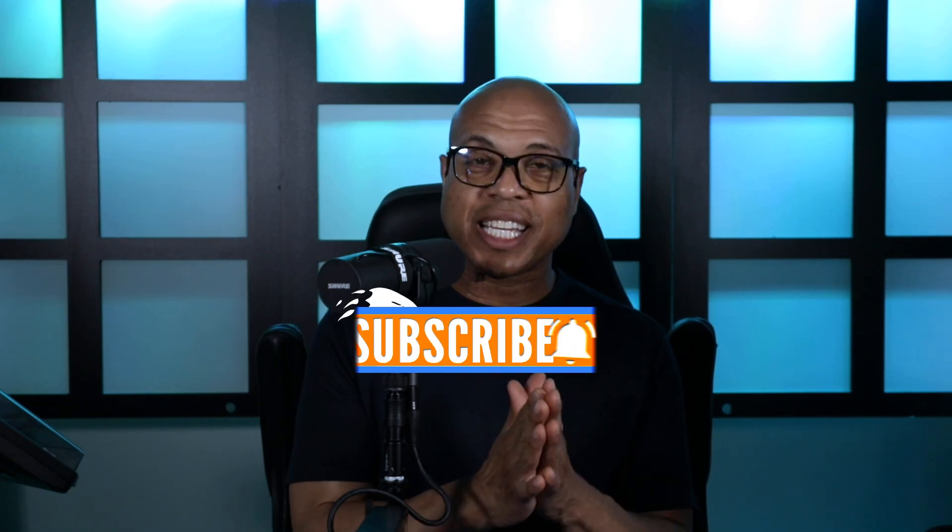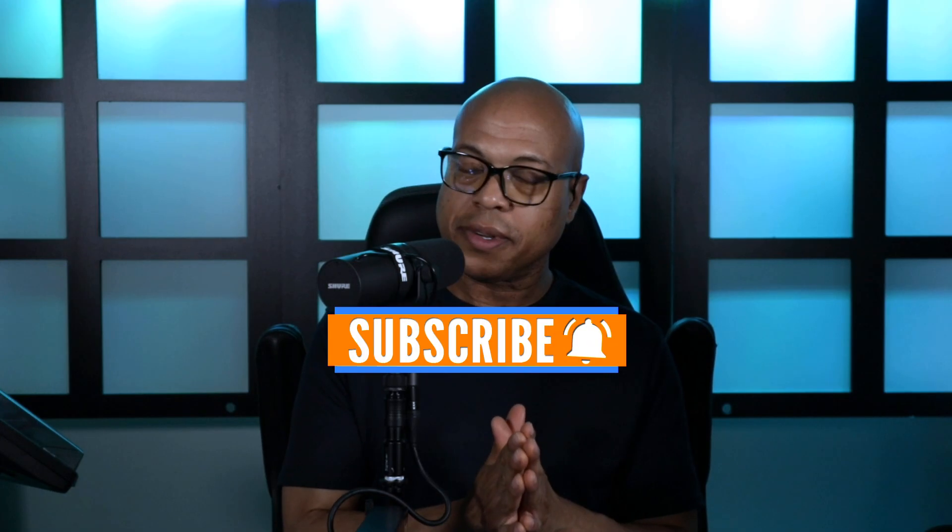Would you do me a favor and please subscribe to this channel? It'd be greatly appreciated.